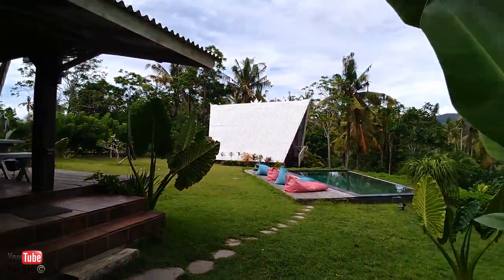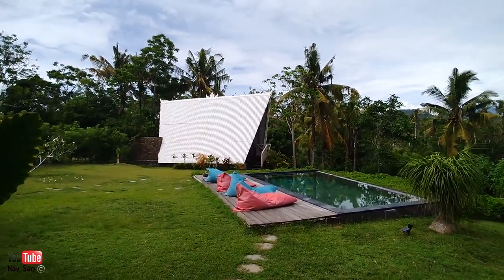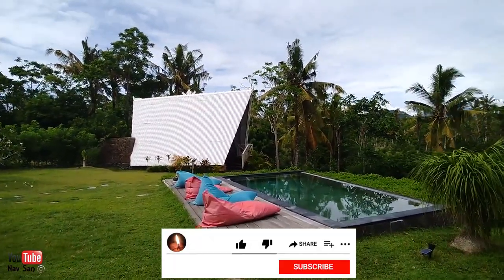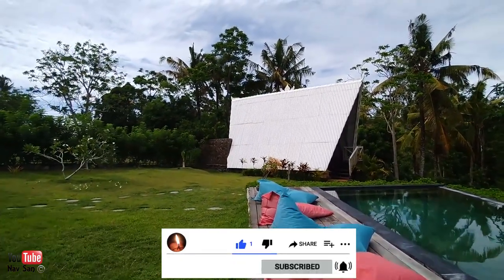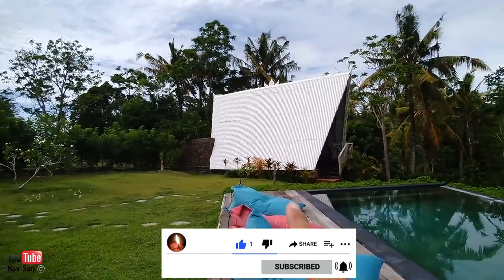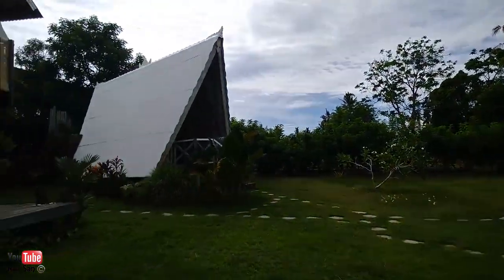Welcome to Beachfield Bungalows here in Bali. I've just arrived about 10 minutes ago so I'll give you a quick look round. We've got two huts or bungalows as they call them. Someone's just turned up and they're about to check in there. That one is mine.